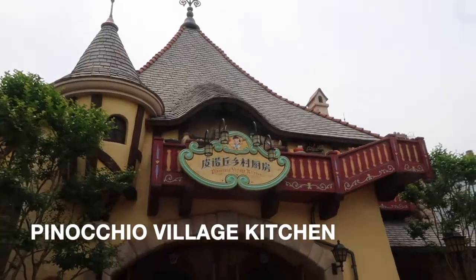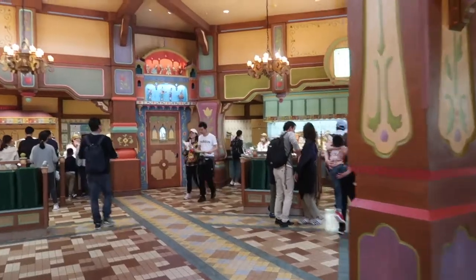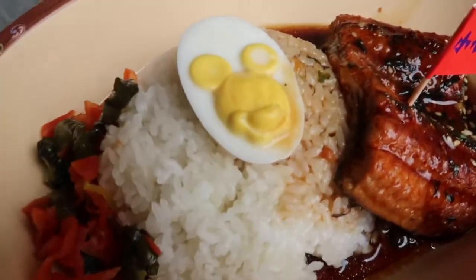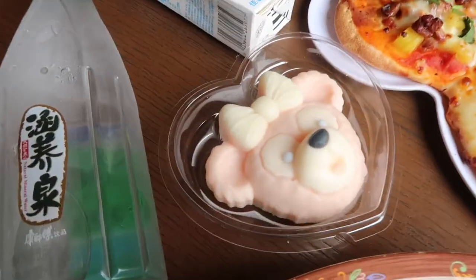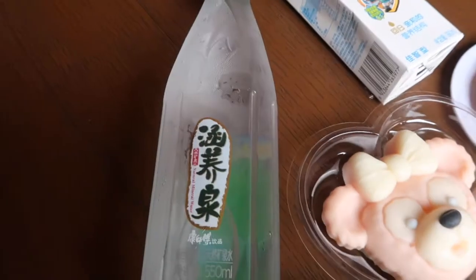Next up is Pinocchio's Village Kitchen over in Fantasyland — not Haus, like it is in the States. They have a variety of foods including Mickey-shaped pizzas and lots of different traditional dishes. We got an eel and rice dish that I really liked, though it had the bone in — the menu does warn you in English. We also heard great things about the Peking duck pizza there. We got a Mickey pizza and didn't realize until after that we should have gotten the duck version, but the pizzas are really good.